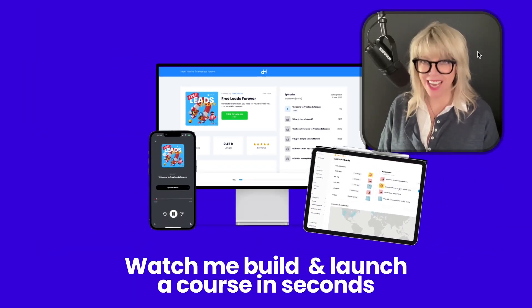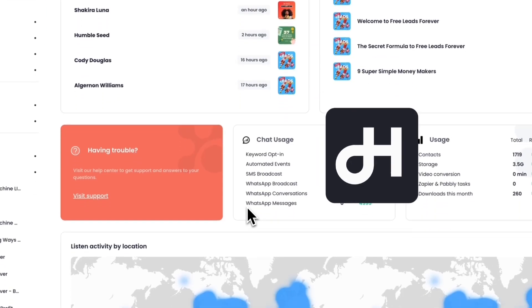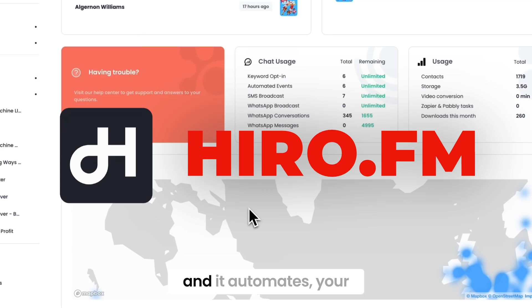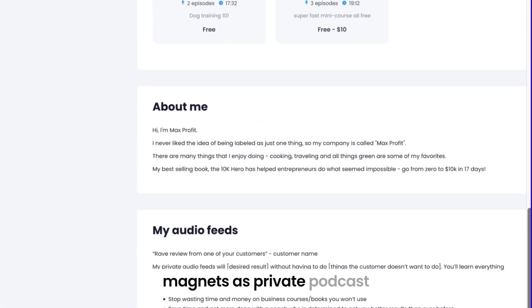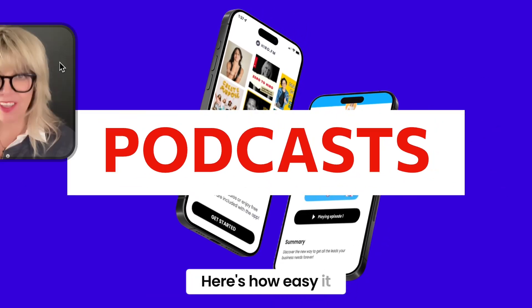Watch me build and launch this entire course in seconds. This is a tool called Hero.fm and it automates your courses, coaching programs, and lead magnets as private podcasts. Here's how easy it is.